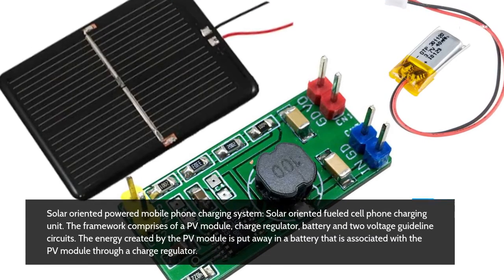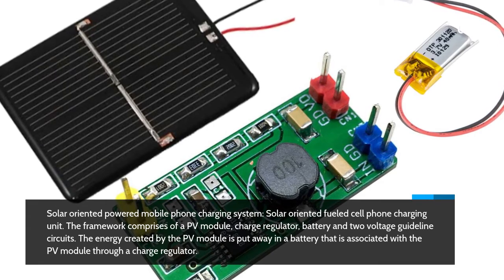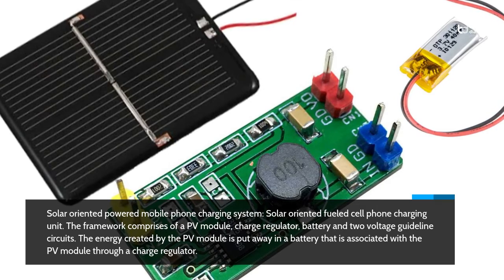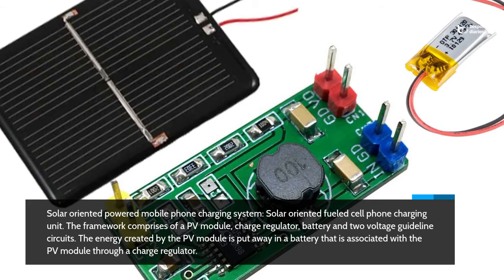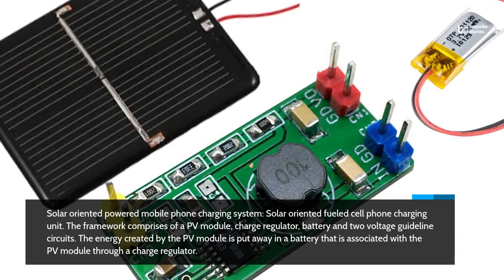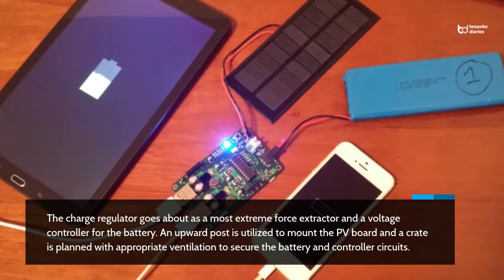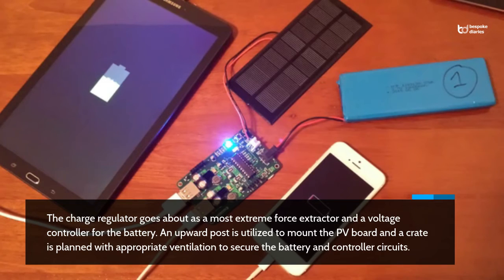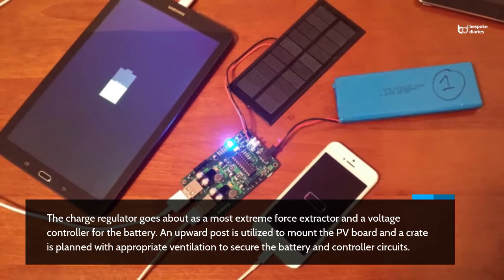The Solar-Oriented Powered Mobile Phone Charging System comprises of a PV module, charge regulator, battery and two voltage guideline circuits. The energy created by the PV module is put away in a battery that is associated with the PV module through a charge regulator. The charge regulator goes about as a most extreme force extractor and a voltage controller for the battery. An upward post is utilised to mount the PV board and a crate is planned with appropriate ventilation to secure battery and controller circuits.